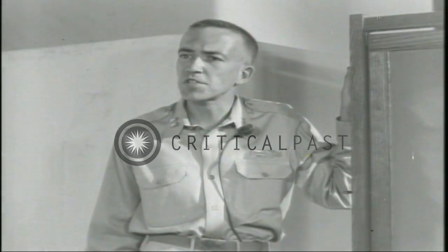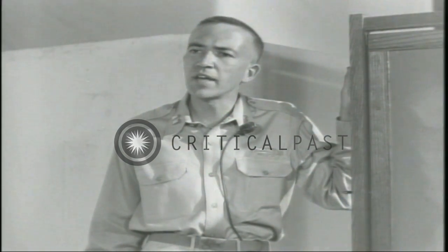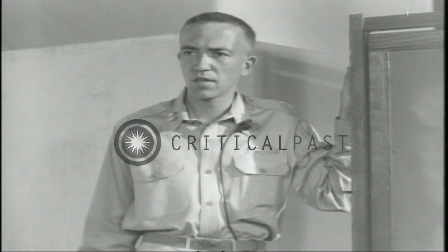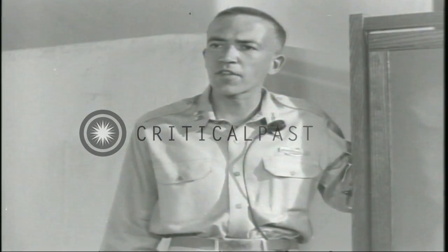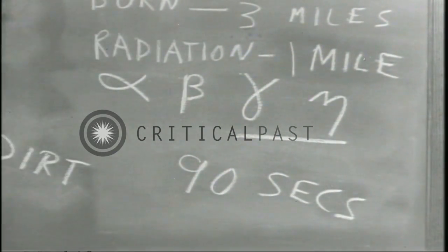Half of this airburst radiation occurs during the first second. The remaining half during the next 89 seconds. So the radiation hazard on the ground is over 90 seconds after the bomb goes off in the air. If you are above ground and get under at the end of one second, you can miss half the radiation completely. So your best available protection from radiation is doing what you do to avoid debris hurtling toward you.